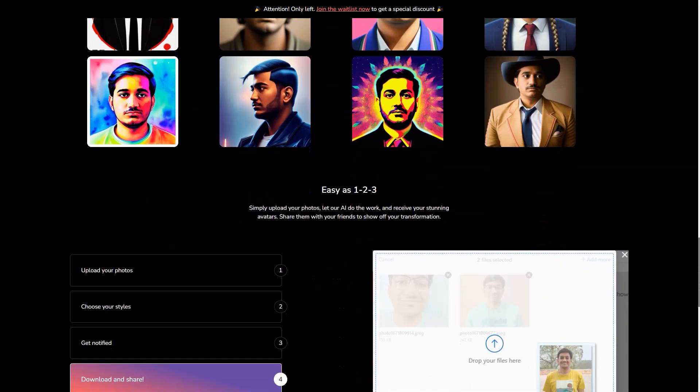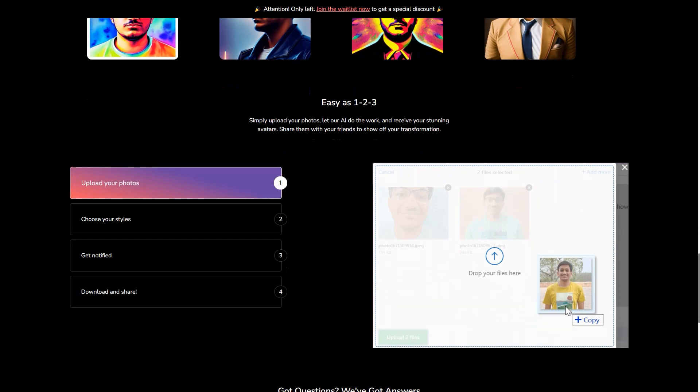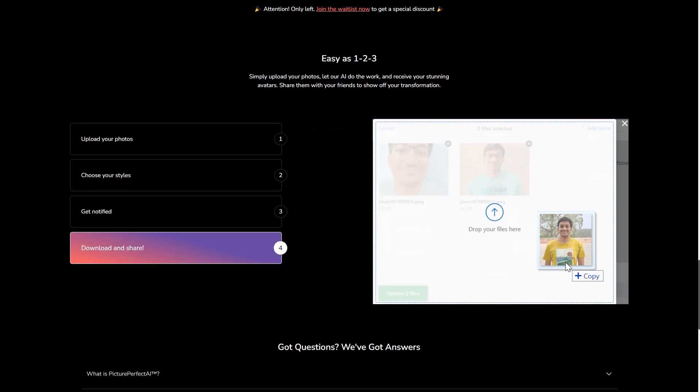Whether you're a business owner, a virtual assistant, or just someone who wants to enhance your online presence, Picture Perfect AI is the tool for you. So what are you waiting for? Get started on creating your very own AI avatar today and join the ranks of those who are revolutionizing the virtual world.